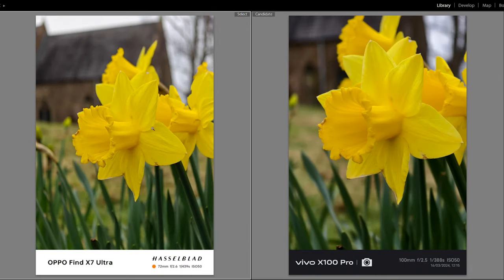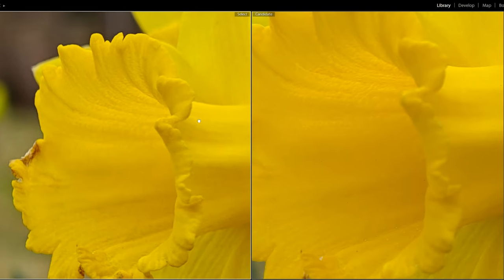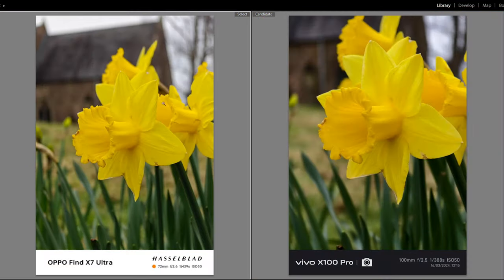This is the 3x lens on the Oppo and 4.3x on the Vivo. Quite a difference in colour again — look how dark the church is in the background on the Vivo. I'd say the Oppo's got the more realistic colours here. There's a tiny bit more detail on the Vivo — you can see these specks of pollen here, whereas they're just blurry on the Oppo.